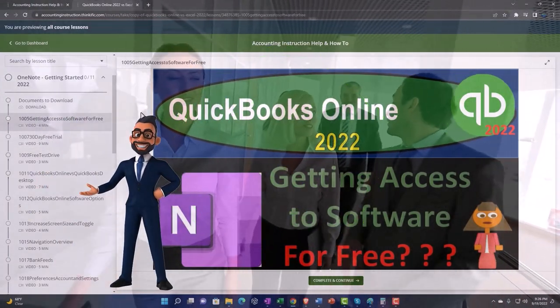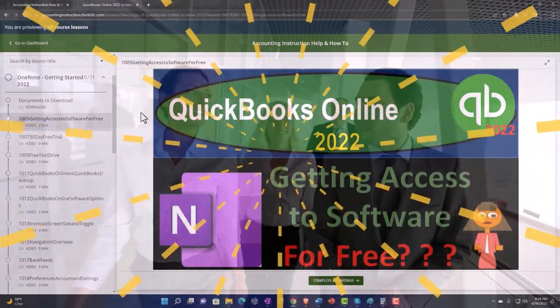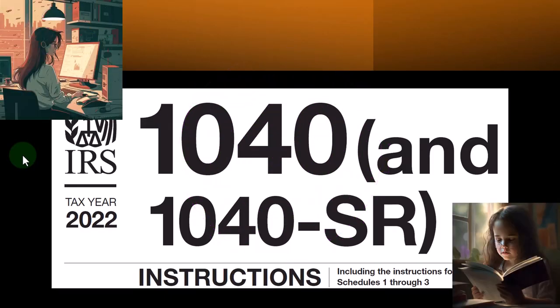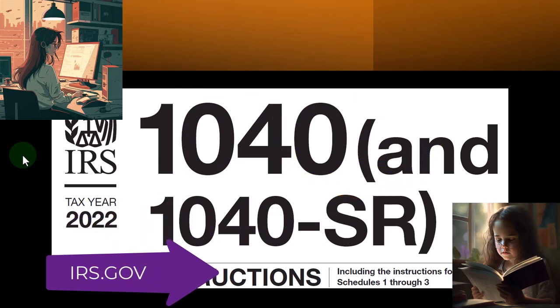Most of this information can be found in the Form 1040 Instructions Tax Year 2022. You can find it on the IRS website, irs.gov.